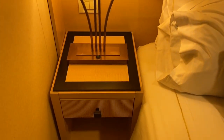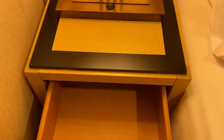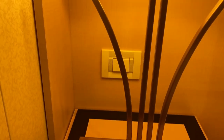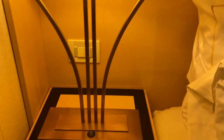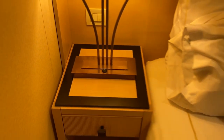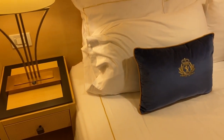Each side of the bed also includes some side tables with drawers. Light switches are located there. And there doesn't look like there are any power adapters at all. So if you're charging your mobile, you'll probably have to do it off the desk.